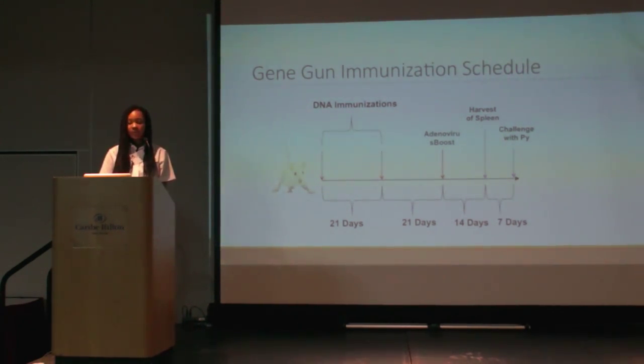Afterwards, four of the mice used for each study will be sacrificed and their spleens harvested for ELISA analysis. The remaining mice will then be challenged seven days following that harvest with Plasmodium yoelii. The goal of this is to achieve sterile protection.